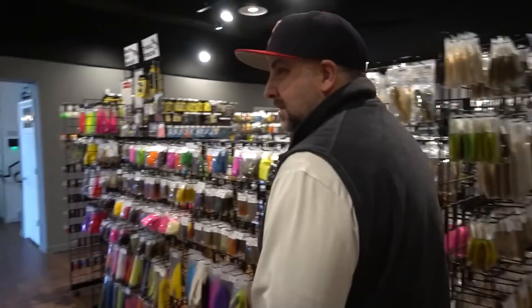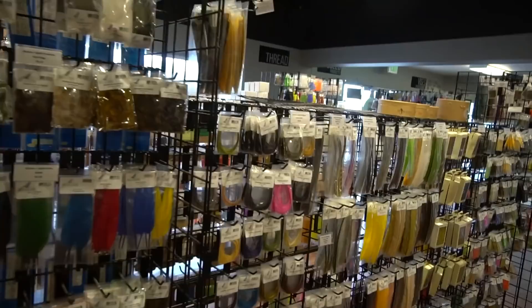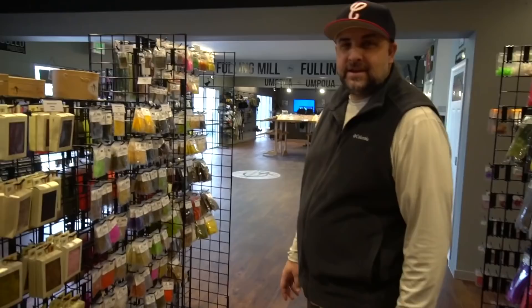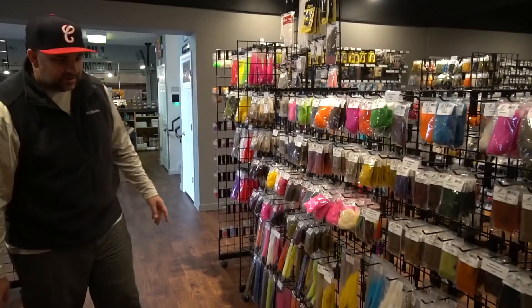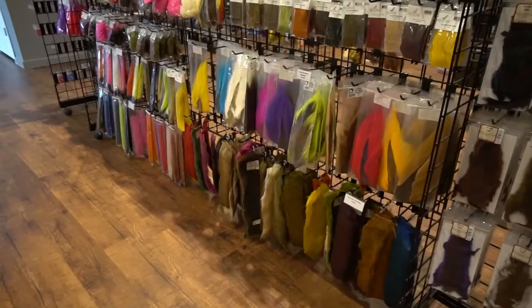Thin skin, egg foam, egg yarn, synthetic quills, regular quills — this is where we get into more naturals. We have turkey flats, partridge, goose biots, stripped wild turkey biots, duck arse. Then all the CDC and CDC dubbing — Montana Fly stuff, Nature Spirit, Polish stuff, Trout Hunter, Icelandic Chic, Primo Deer.